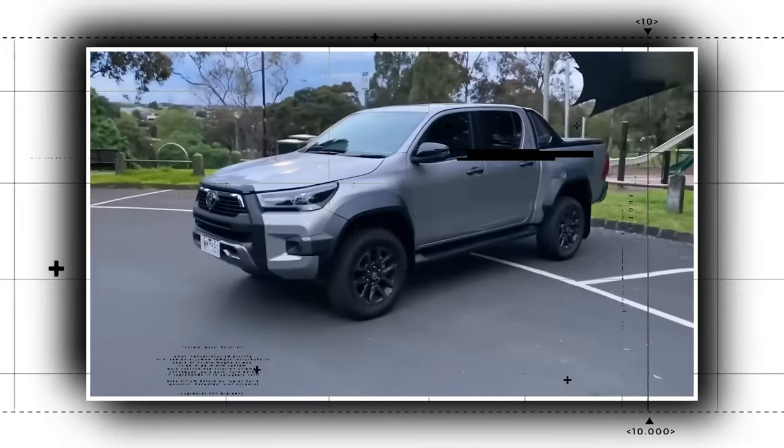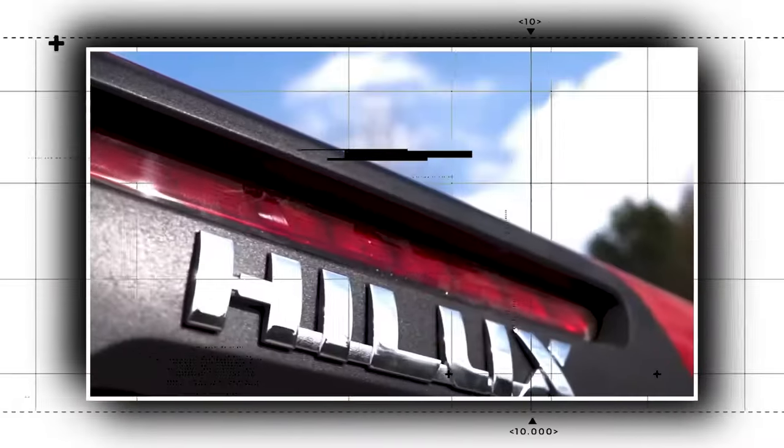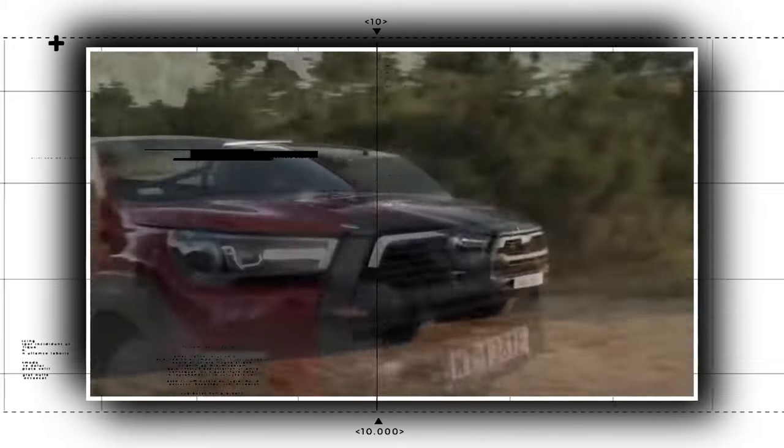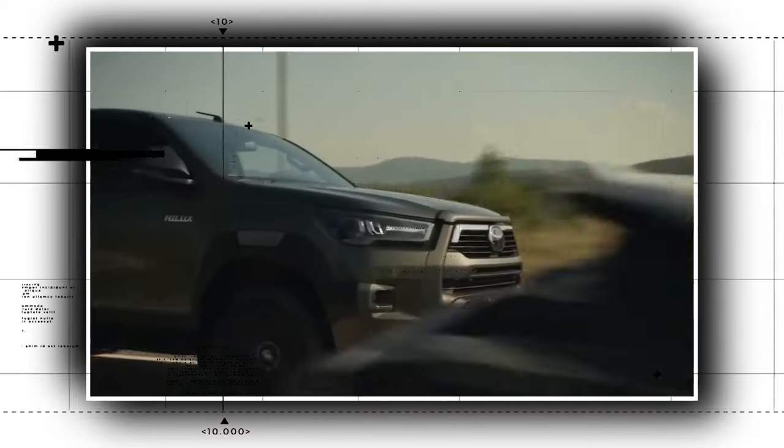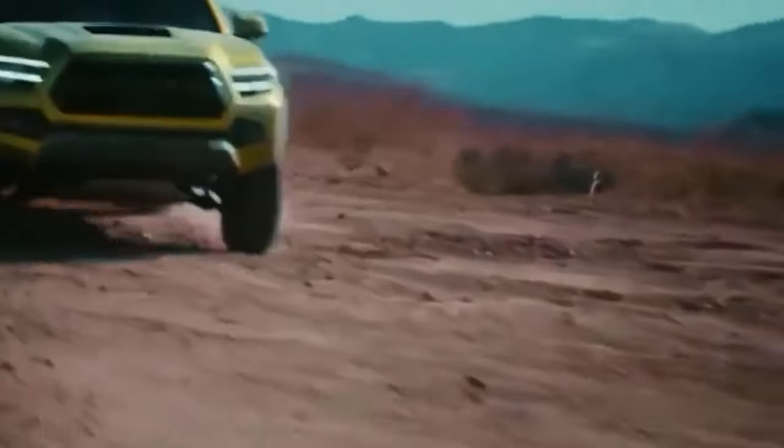It has a simpler, more similar appearance to our Tacoma, and it's recognizable from footage of humanitarian help or conflict zones on international news. It seems that it had become quite extravagant, and at a $15,200 starting price, it was pricing itself out of some of those markets.